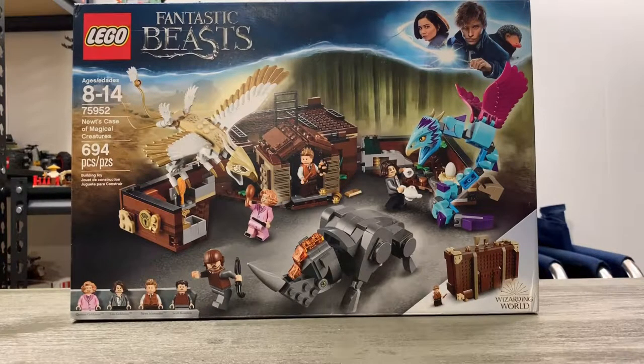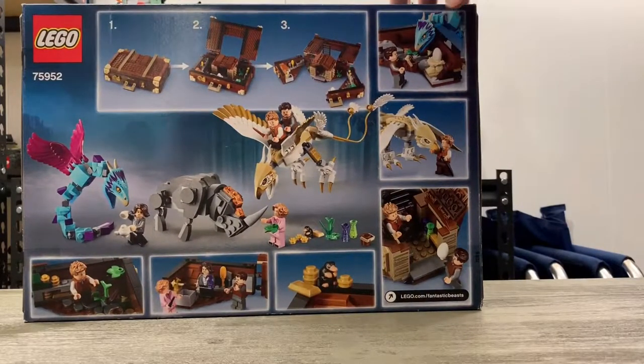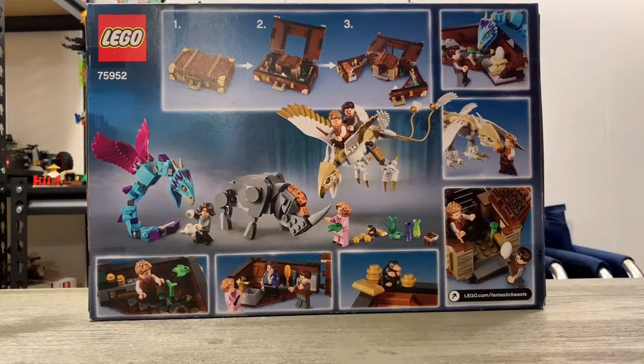But that's not what we're about today — we've got Newt's Case of Magical Creatures, this is set 75952, 694 pieces. And man, does this set look like it has a lot of details. Just like Ninjago, I absolutely love the colors — seeing the pinks, light blues, and purples really excites me, especially the white and gold. There are four minifigures: Queenie Goldstein, Tina Goldstein, Newt Scamander, and Jacob Kowalski. Terrible with the names, I butchered those really bad. But as a fan of Harry Potter and Fantastic Beasts, you'd think I'd be able to pronounce them by now.